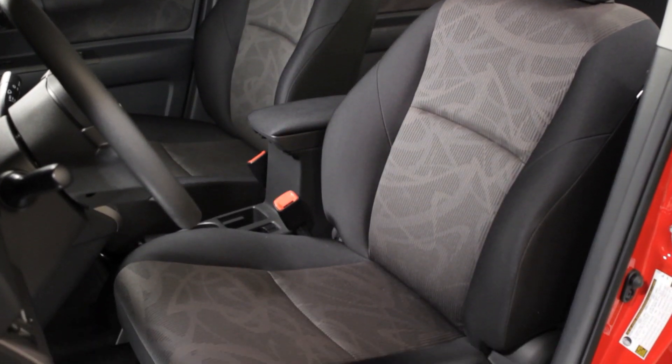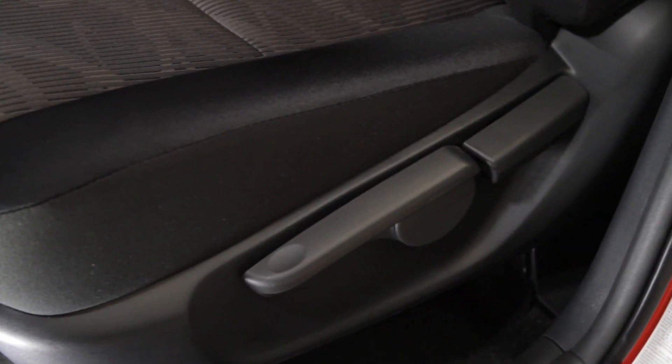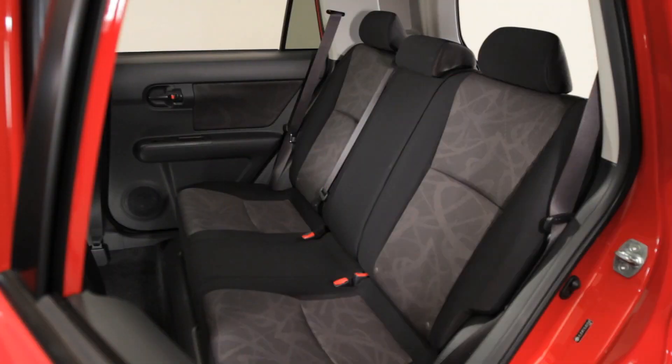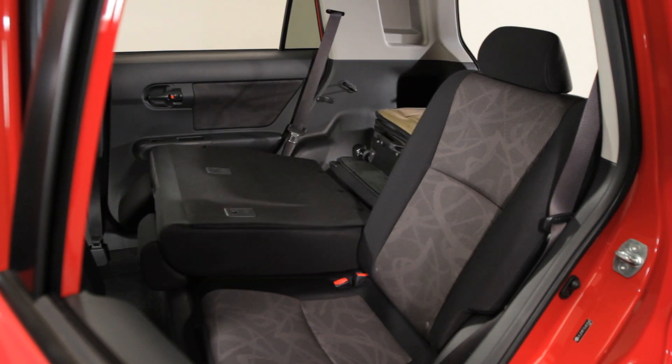The front sport bucket seats have large bolsters for comfort and support, and the driver's seat is height-adjustable. In back, the XB's roomy rear seats have a 60-40 folding feature, so you can carry people or cargo.